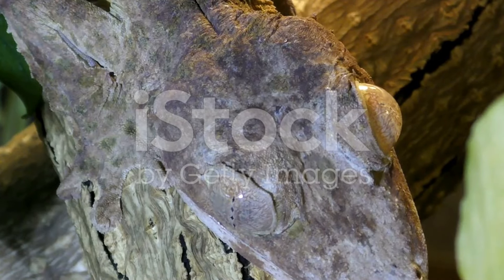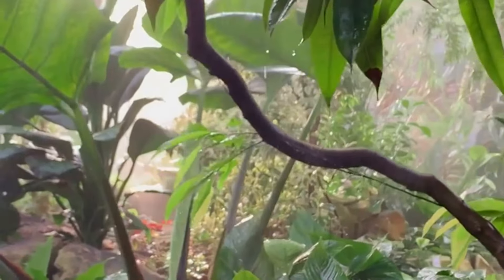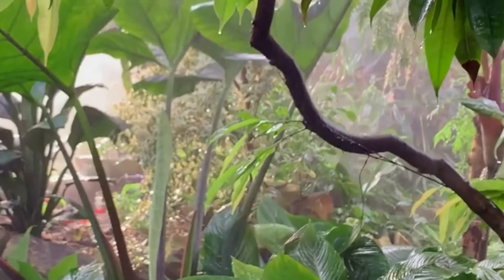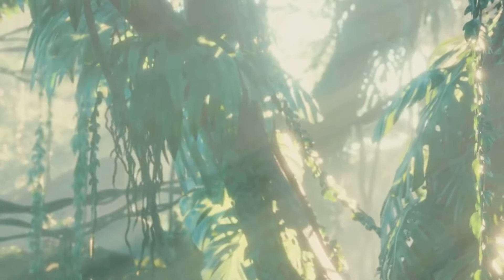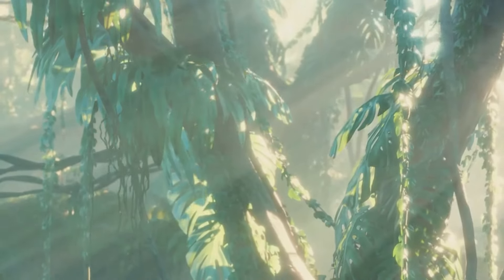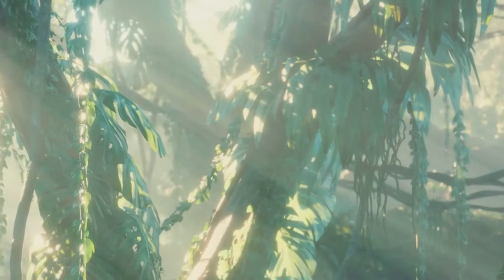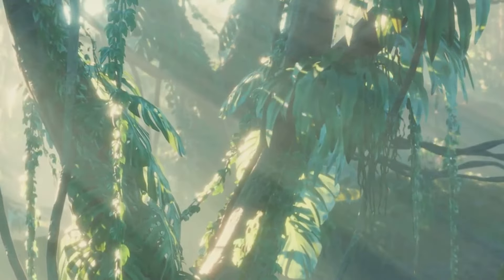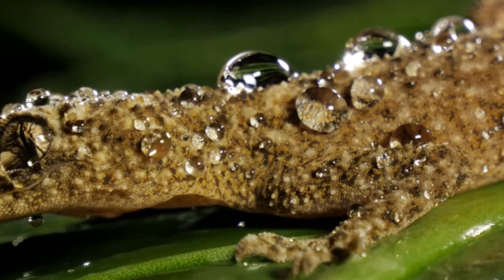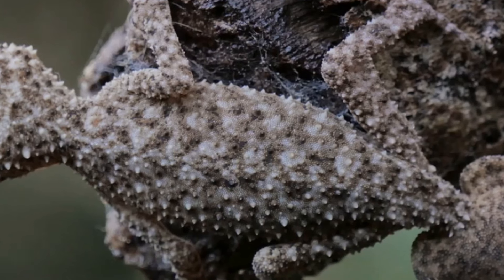At number 4 we have the Uroplatus gecko. These intriguing creatures hail from the tropical rainforests of Madagascar, where they've evolved an amazing ability to blend in with their surroundings. With a body shape and colouration that mirrors the appearance of a leaf, the Uroplatus gecko is a master of disguise. This remarkable resemblance is not just skin deep — it extends to the gecko's flattened body and large leaf vein-like patterns. The gecko's tail even mimics the stem of a leaf, completing the illusion. This camouflage helps the gecko avoid predators, but it also serves another purpose.